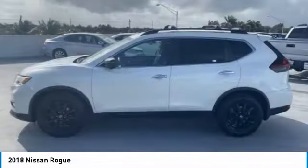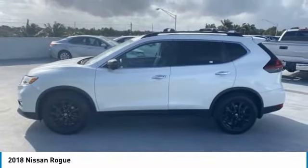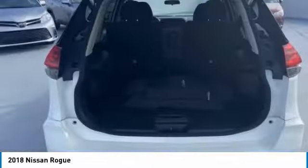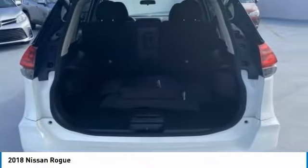This vehicle has less than 25,000 miles. Here are some of this vehicle's great options: heated mirrors, aluminum wheels, rear spoiler, power lift gate, and brake assist.